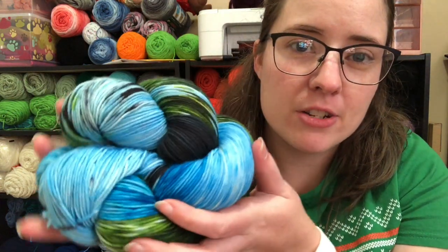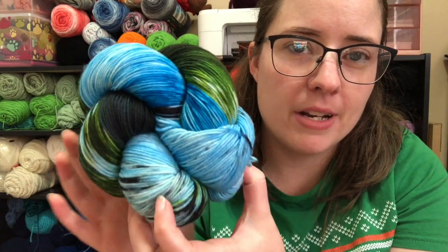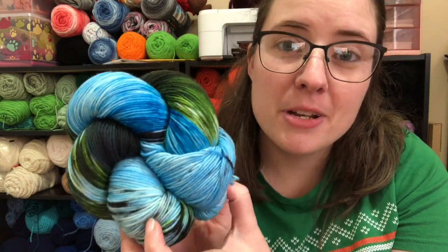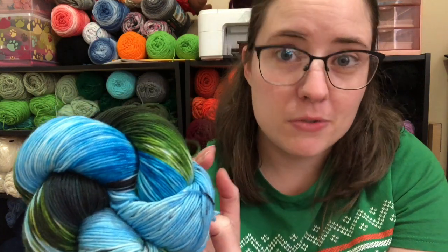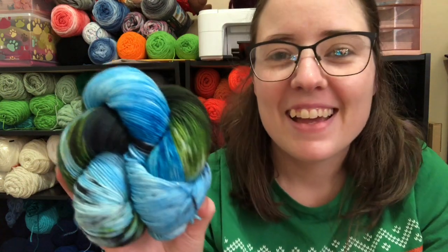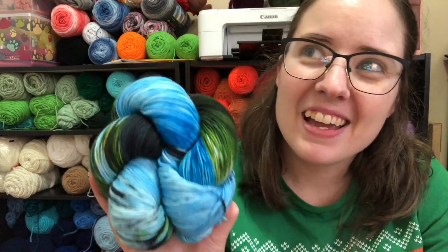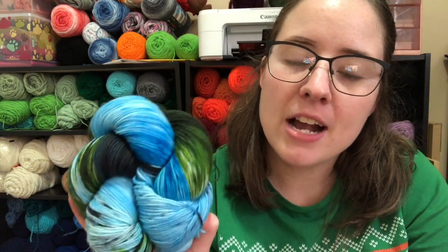So if you're interested in trying to win this yarn, leave a comment below and tell me what you would make with this yarn if you won. It's a size one sock weight, by the way. The rules for the giveaway: it's not sponsored by anyone — I bought this with my own money and I'm sending it with my own money. You have to be 18 years or older to enter, and you have to be a subscriber — and I do check.